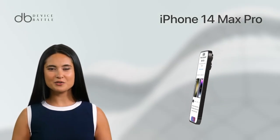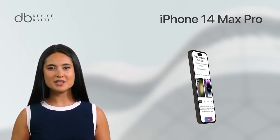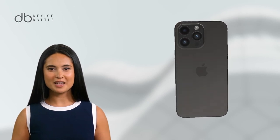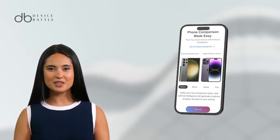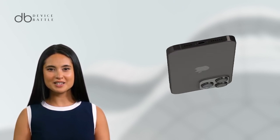Let's start with the iPhone 14 Pro Max. The iPhone 14 Pro Max is a marvel of technology. It comes with a 6.7-inch Super Retina XDR display with ProMotion, offering a refresh rate of 120Hz for smoother scrolling and more responsive touch input. The display is also HDR10 and Dolby Vision certified, ensuring vibrant colors and deep blacks.